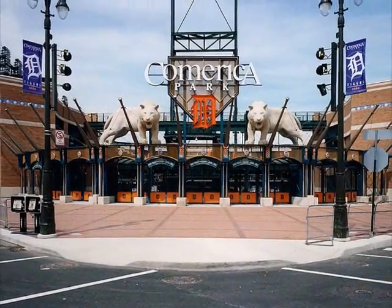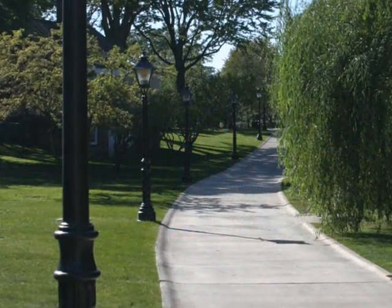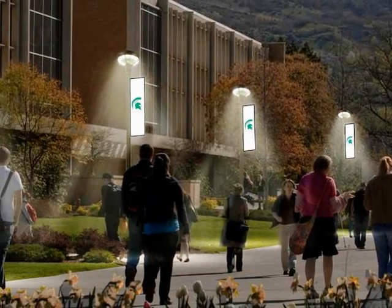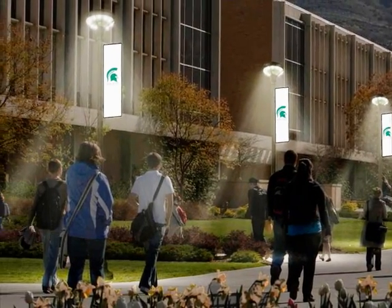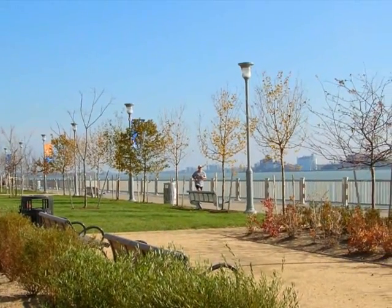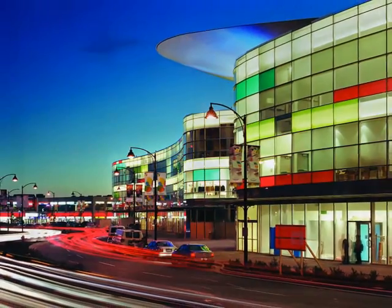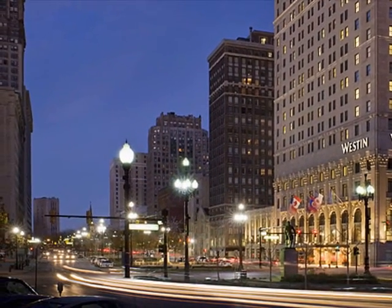From game days to parent weekends and for every purpose in between, Intellistreet's provides a 24-hour area-wide solution to communicating with the student population. From wayfinding and bi-directional voice communications to soundtracks and exceptional lighting solutions, Intellistreet's is the world's first and only outdoor media solution.